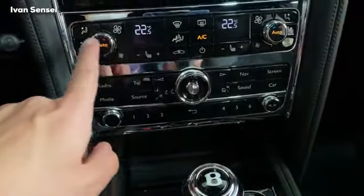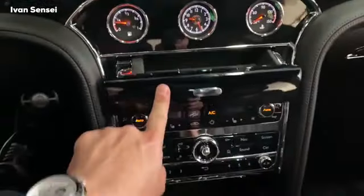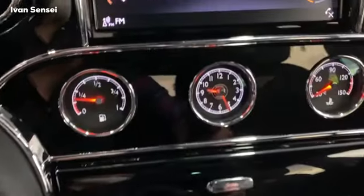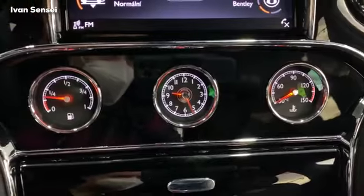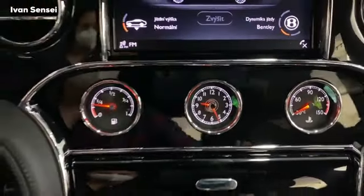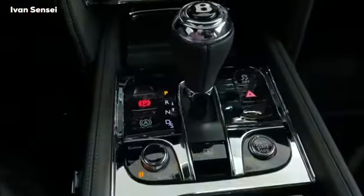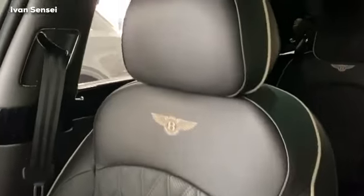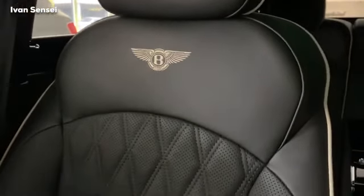We have dual-zone AC, and also the ashtray or a little storage space. There are three gauges: fuel, time in the middle, and coolant temperature on the right. The large gear lever is part of the Mulliner spec. Here is the glove compartment — every mechanism works really perfectly. The embroidered Bentley logos are also part of the Mulliner spec.